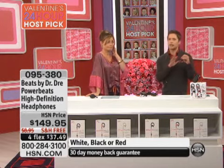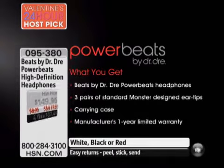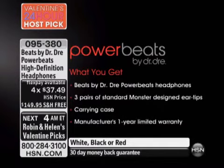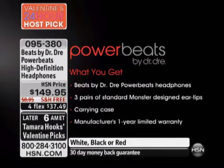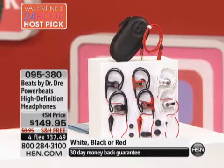Before we talk about the incredible technology built into these headphones — seven million pairs of Beats headphones sold in the last year since they launched — it is a revolution in headphone technology. Here's what you're going to get: the Beats by Dre Power Beats headphones, with four flexible payments. You can take them home for $37.50. You're getting three different pairs of ear tips so you can find the fit that matches your specific ear, plus a great carrying case. Available in black, white, and red.